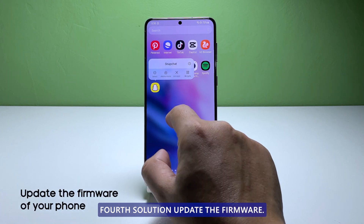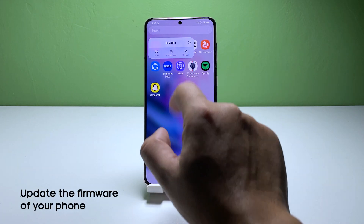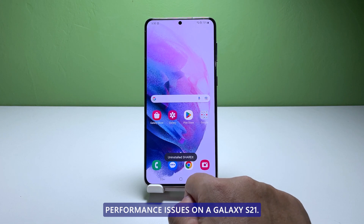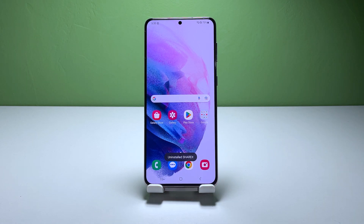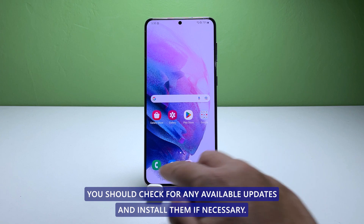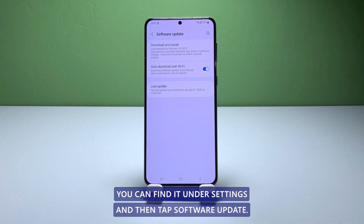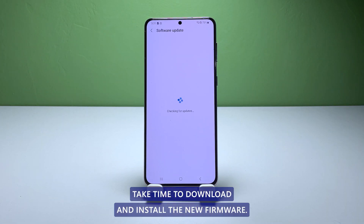Fourth solution: update the firmware. Sometimes a firmware update can fix performance issues on a Galaxy S21. You should check for any available updates and install them if necessary. You can find it under Settings and then tap Software Update. Take time to download and install the new firmware if available.